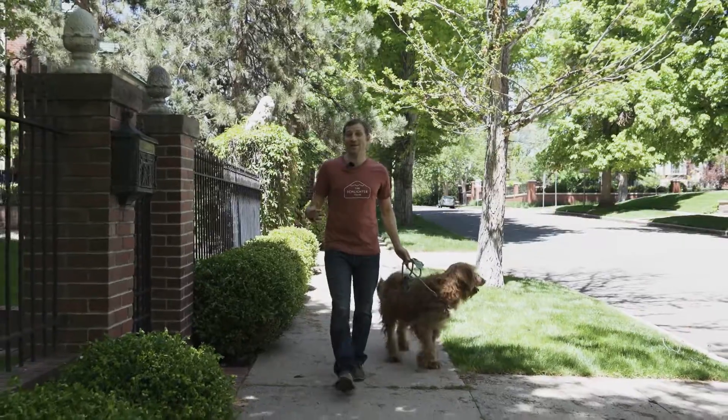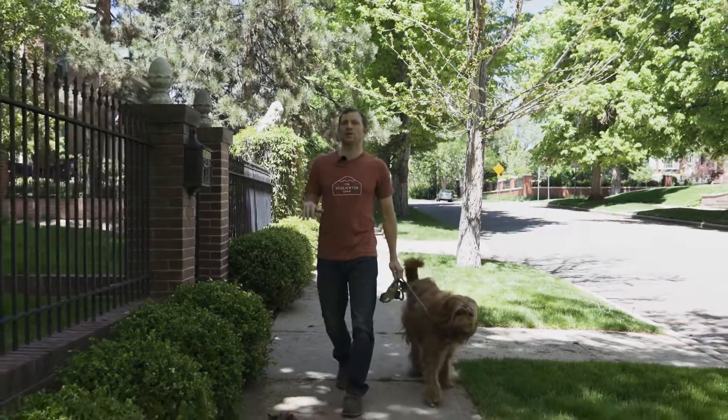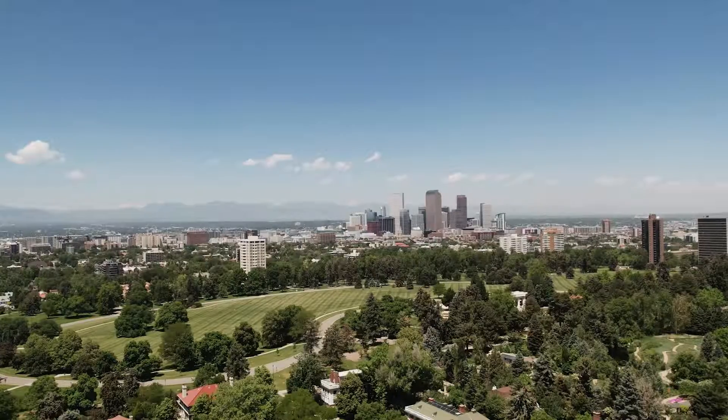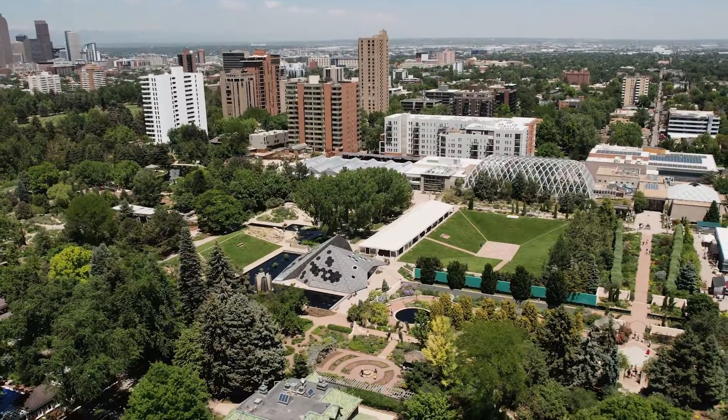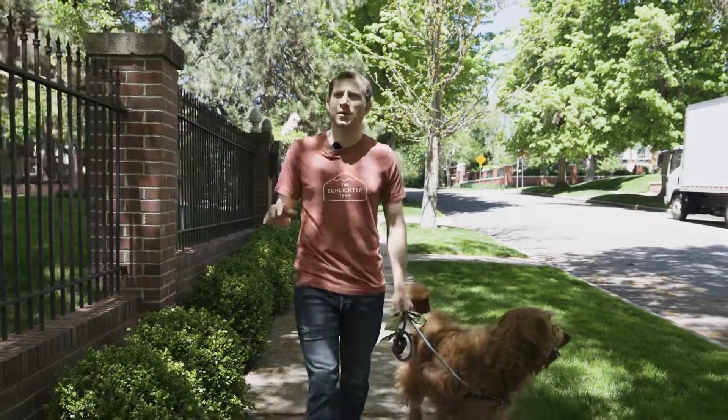We're on my block here in Morgan's Historic District. It's an amazing neighborhood, super quiet. It's sandwiched between Cheeseman Park, Congress Park, and the Denver Botanic Gardens. It's a gorgeous neighborhood. Our kids love it — it's a great place to raise a family.